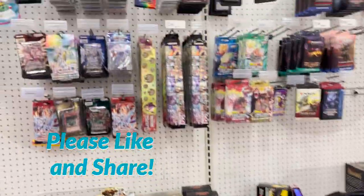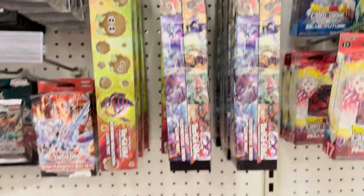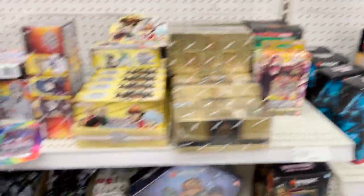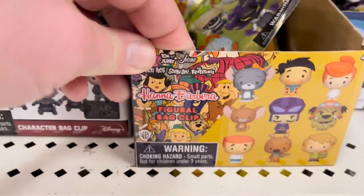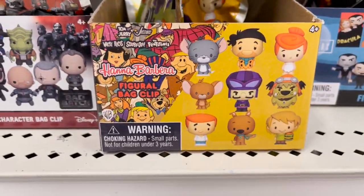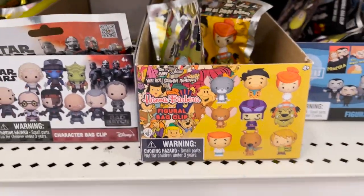I want to start in this aisle first — apparently they're keeping some of the collectible cards on the toy aisles. We've got Yu-Gi-Oh, Konami, a Yu-Gi-Oh game mat which is actually kind of cool, Dragon Ball card game, Magic the Gathering. Down here we've got squishies, Spider-Man, and I thought Penny might get a kick out of this — they have Hanna Barbera. I'm seeing Tom and Jerry, Fred Flintstone, Wilma, George Jetson, and Shaggy and Scooby. That's all for you Penny — well, and me too.